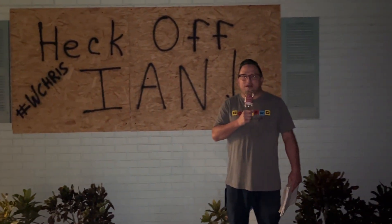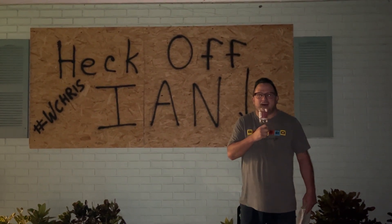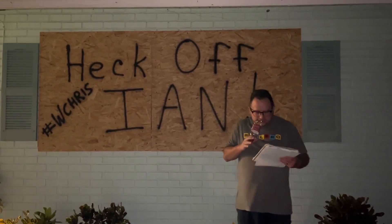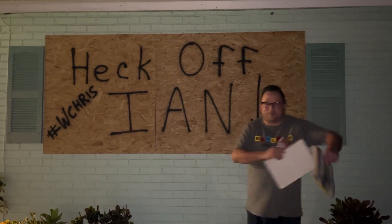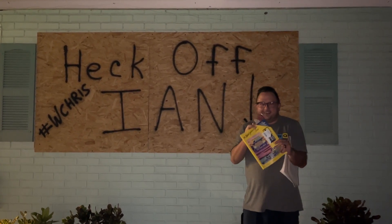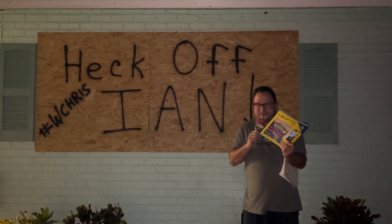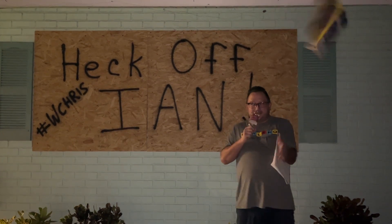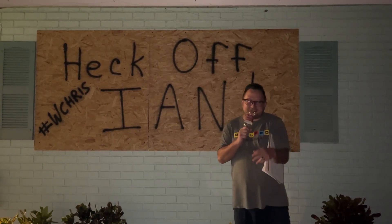Hello and welcome to this year's first episode of Hurricane Ian's WCHRIS report. It's brought to you by the Yellow Pages. As you probably noticed if you lived in the area, we got the Yellow Pages delivered yesterday. Most people don't pick these up when they're delivered, so when the wind comes, there they go — all over the neighborhood. Yellow Pages, yay!